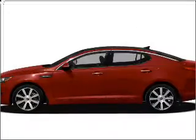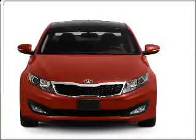Get noticed in this 2011 Kia Optima. If you're looking for an automobile with great attributes, look no further.